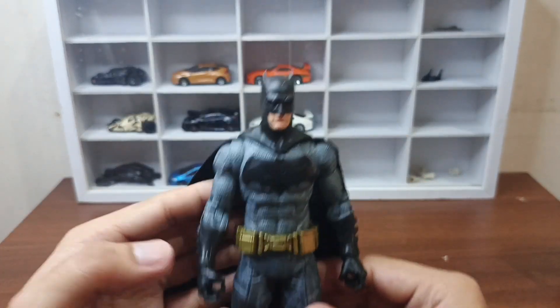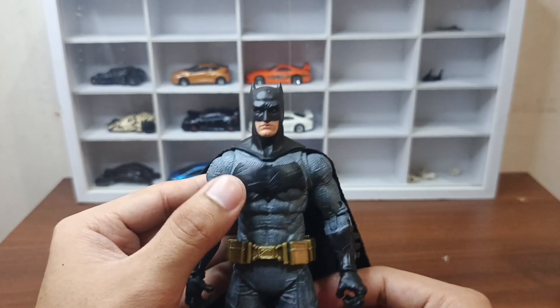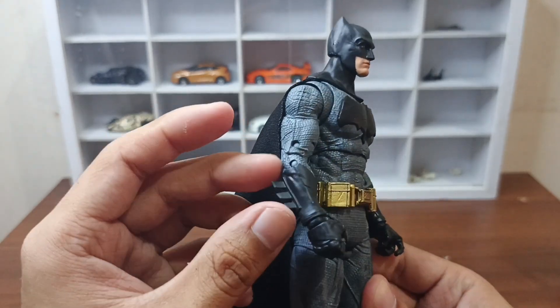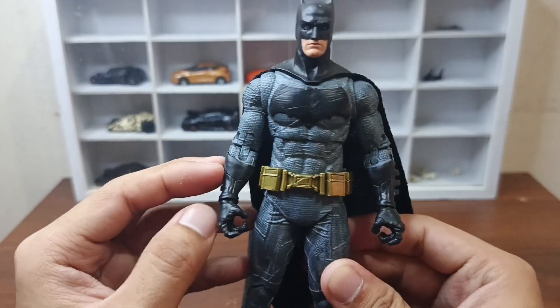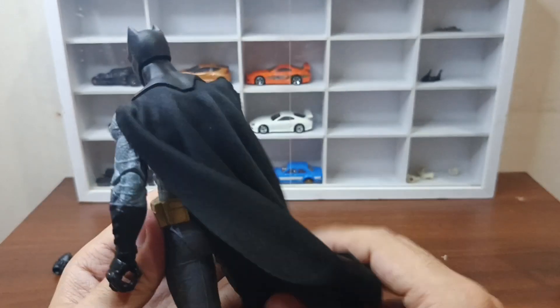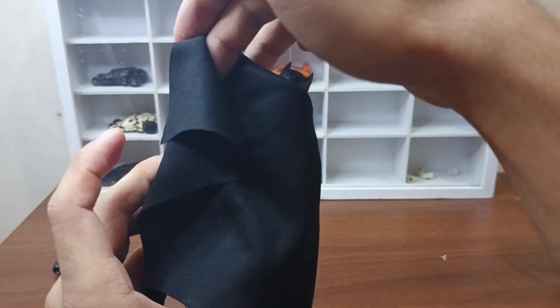Check naman natin yung details ng mismong Batman. Ito yung kay Ben Affleck na Batman dahil sa Batman vs Superman. Meron pa syang utility belt. Tapos yung gloves nya — sa gauntlet ba yan or gloves. Tapos yung cape nya, unlike dun sa Batman na Dark Knight na yung Christian Bale, ito tela.